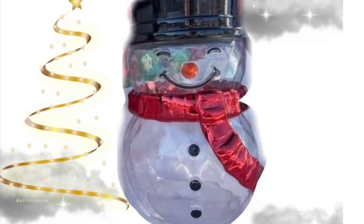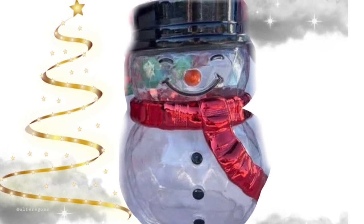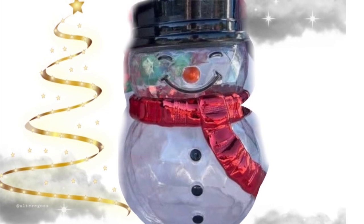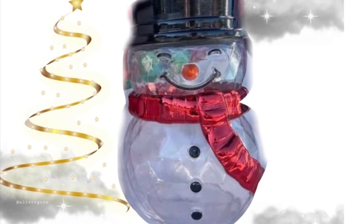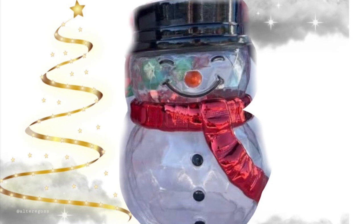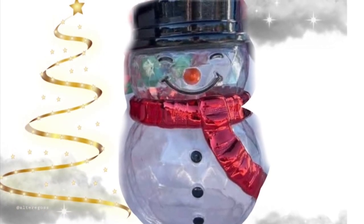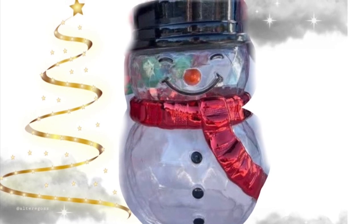We have this super cute candle holder that is clear — I love that it's clear. It's a cute little snowman and he has a cute little smile on his face. He's wearing a red scarf, similar to the other snowman they have that is a three-wick candle holder with a red hat and a red scarf. I think he would go nicely with the other one, but I like that he's different — he's kind of clear.